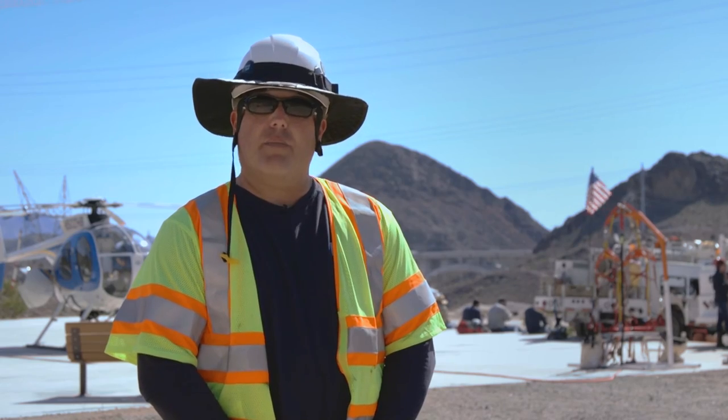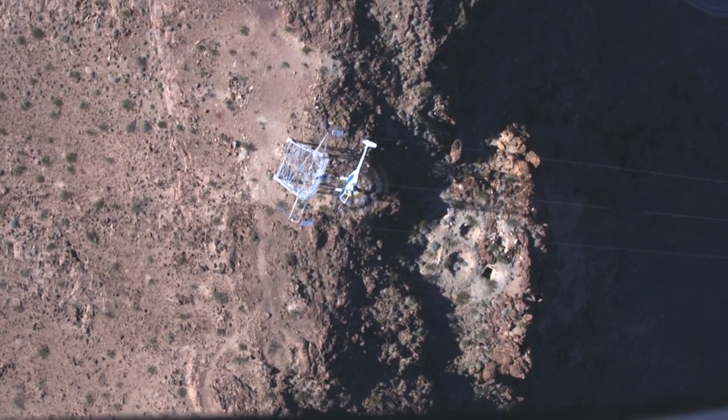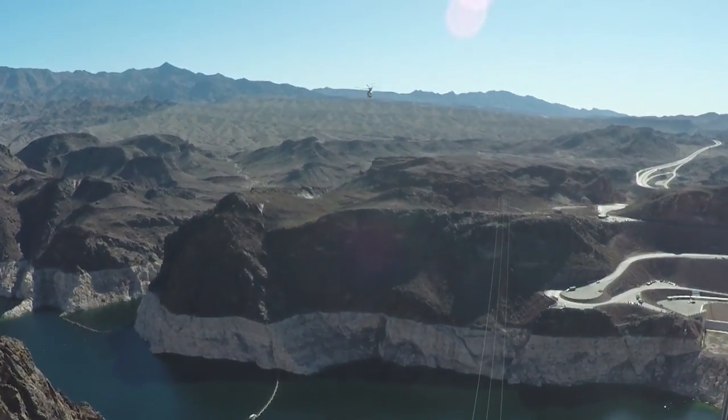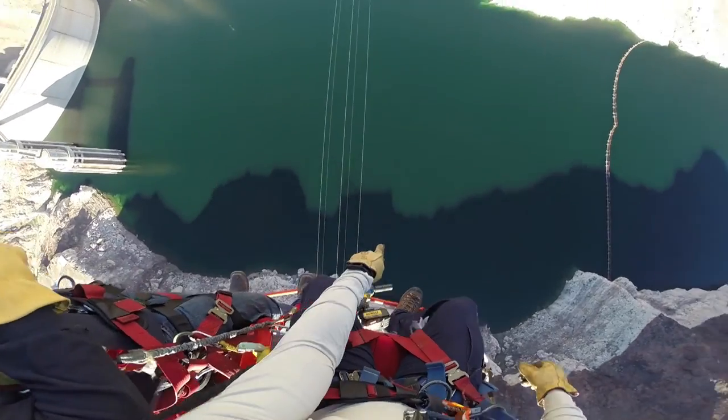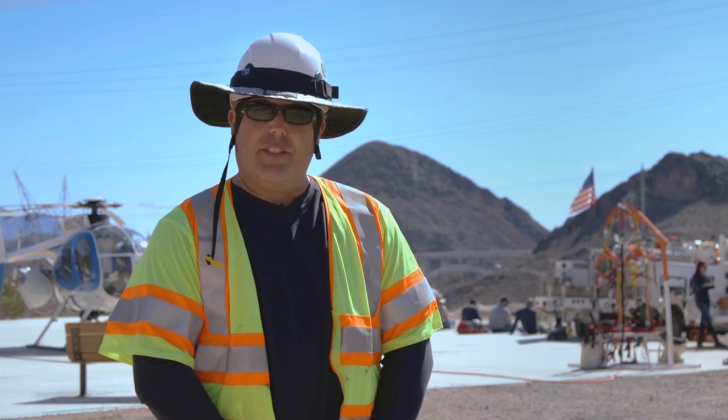Western has taken a proactive approach to protecting the environment and the sensitive land around Hoover Dam. By utilizing our human external load program we're able to complete the project in a cost efficient way.